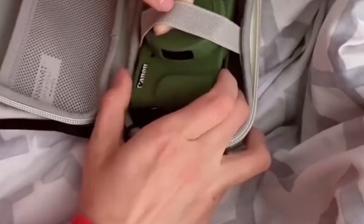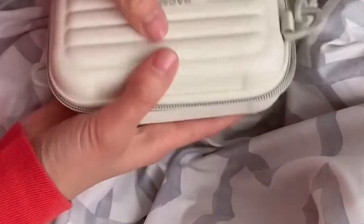This level of protection ensures your camera remains safe, even in harsh environments, allowing you to explore with confidence. The soft lining within the case further safeguards your camera from scratches and bumps, adding to its functionality.